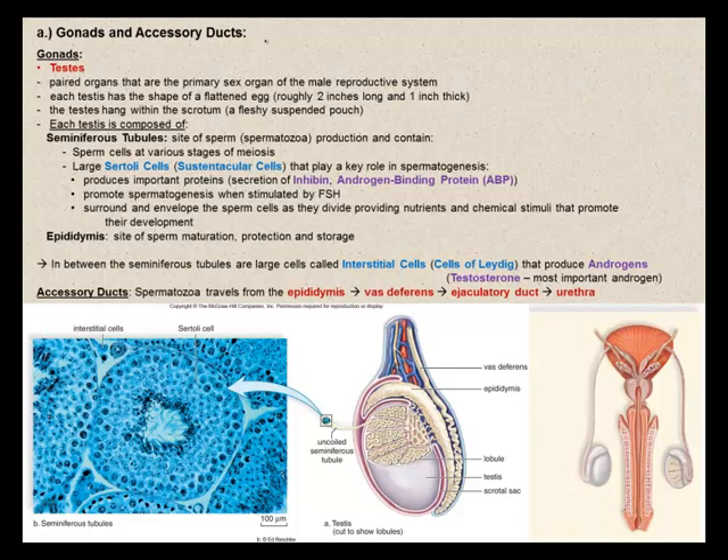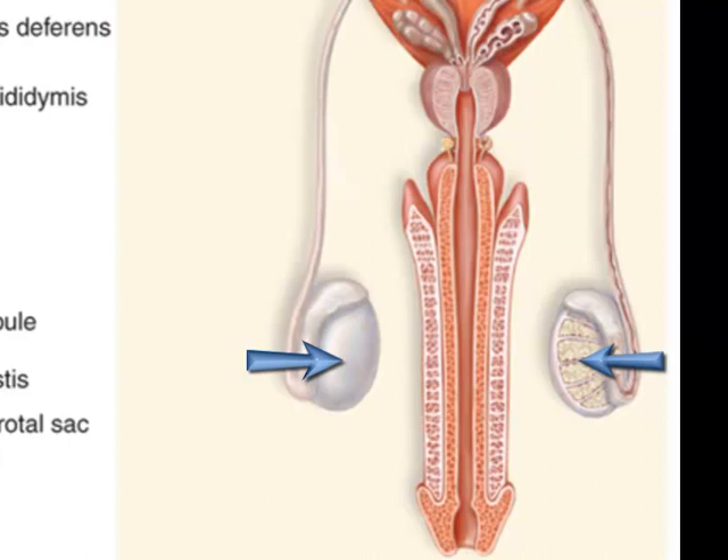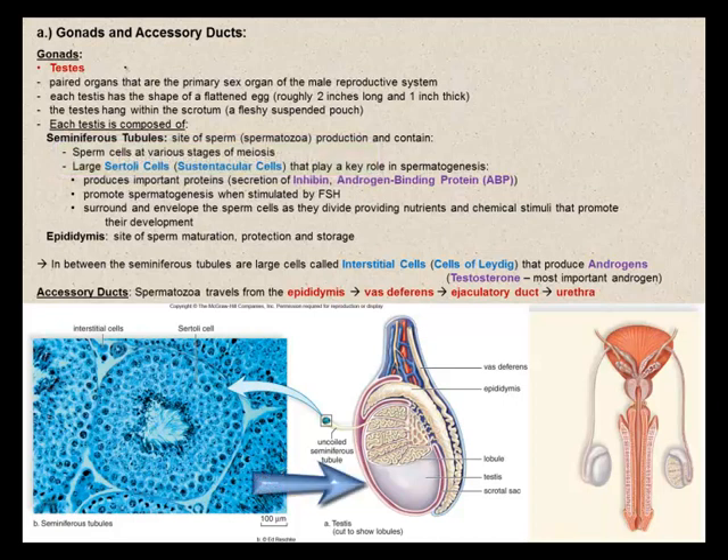Let's discuss the gonads and accessory ducts of the male reproductive system. The testes are the gonads of the male — paired organs that are the primary sex organ of the male reproductive system. Each testis has the shape of a flattened egg, roughly two inches long and an inch thick. The testes hang within the scrotum, a fleshy suspended pouch.